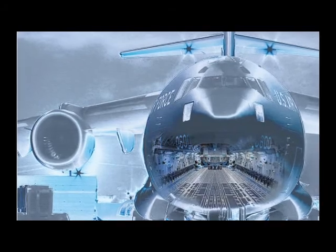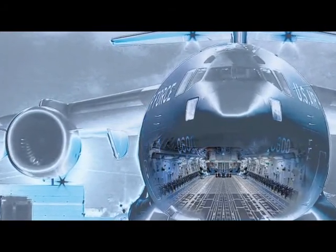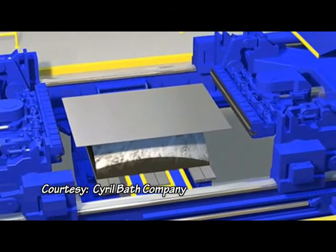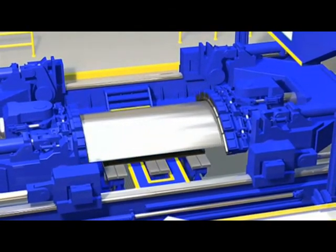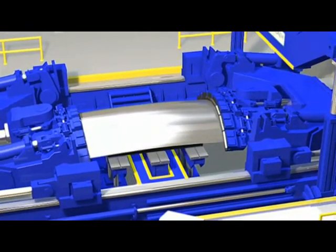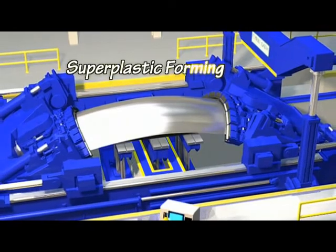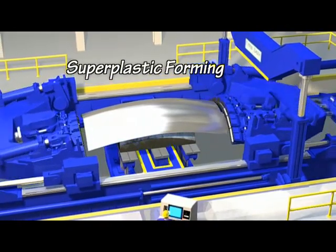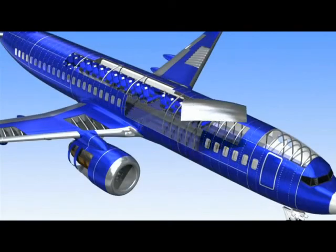One such revolutionary technology, funded in the 1970s and 80s, resulted in a now commonly used technique to increase the strength and resistance of metal alloys for airframes. With minimal tooling and machining requirements, superplastic forming allows the production of very strong, very complex shapes at drastically reduced costs.